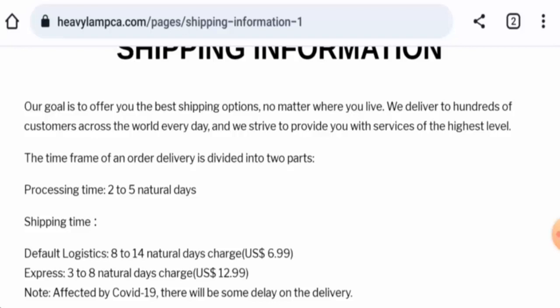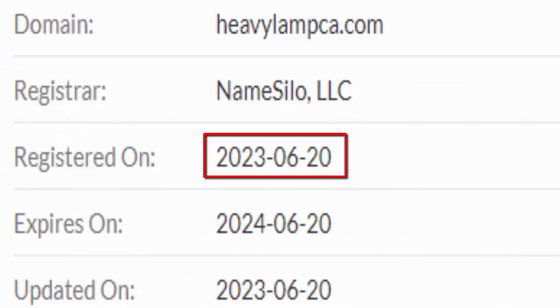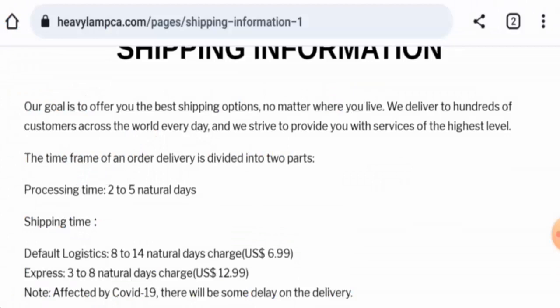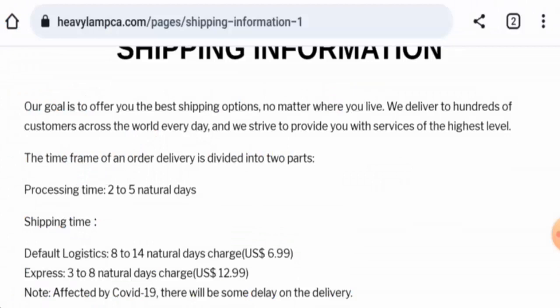This website is secured by the HTTPS protocol and SSL integration to keep the details and transactions safe, which is a good sign. However, the website was created on 20th June 2023 and will expire on 20th June 2024, which means it was created just a few days ago and cannot be trusted at all.